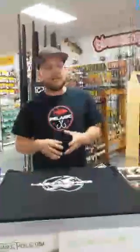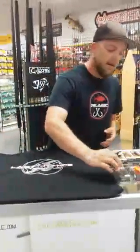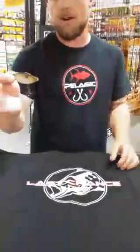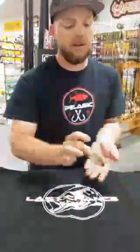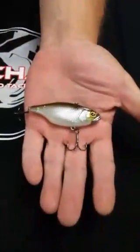Another bait I'm particularly excited about is the Jackal TN70 lipless crankbait. I have a long history with these baits. This is arguably one of the best lipless crankbaits on the market, next to the LV500. It has a tungsten chin, the bait stands upright, has a lot of rattle and knock, and very good color. This color is called Super Shad — I've done a lot of damage with this particular one. It's one of my favorites.